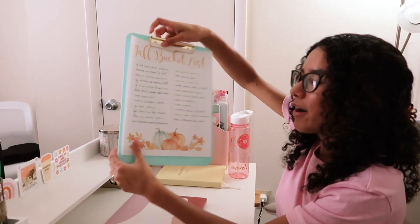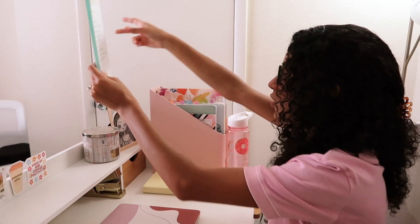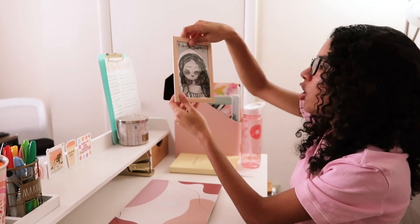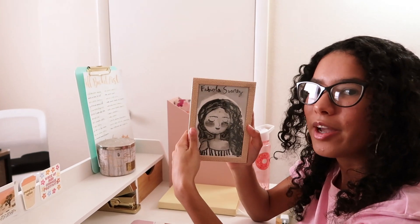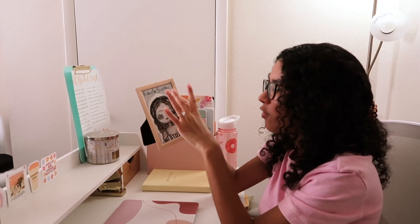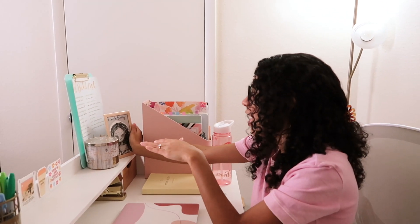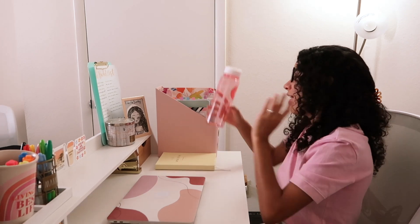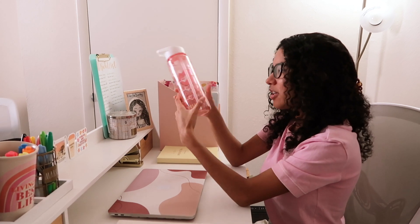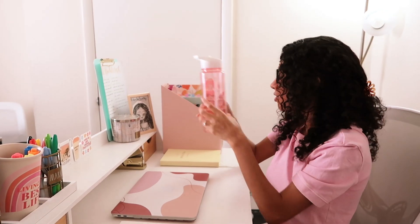I also have my vanilla birch candle from Bath and Body Works, my fall bucket list video printout — go check it out on my YouTube channel — and a cute little drawing that Garnier sent my way in Puerto Rico. I cut it to fit in a little frame and it looks so cute. There's also a water bottle from Miss to Missus, which is a good way to keep track of how much water you drink during the day.